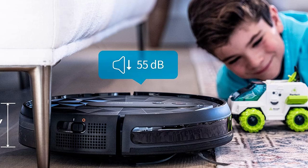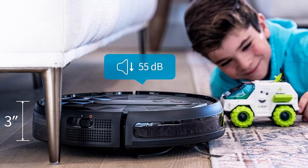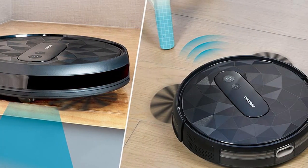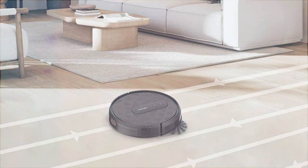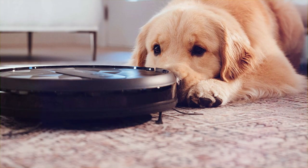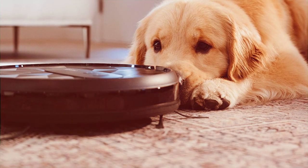The P20 uses smart navigation technology to move seamlessly around your home, avoiding obstacles and stairs. It's designed to work on multiple surfaces, from hardwood floors to low-pile carpets, making it a versatile cleaning solution for any household. You can take control of your cleaning with the AirRobo app, allowing you to schedule cleanings and customize cleaning paths. Plus, it's equipped with sensors to prevent collisions and falls, ensuring your robot and belongings stay safe. Let the AirRobo P20 Robot Vacuum take the stress out of your cleaning routine so you can enjoy more free time.